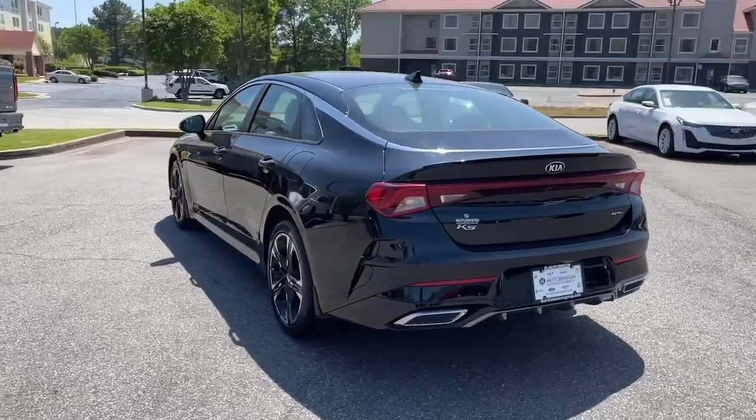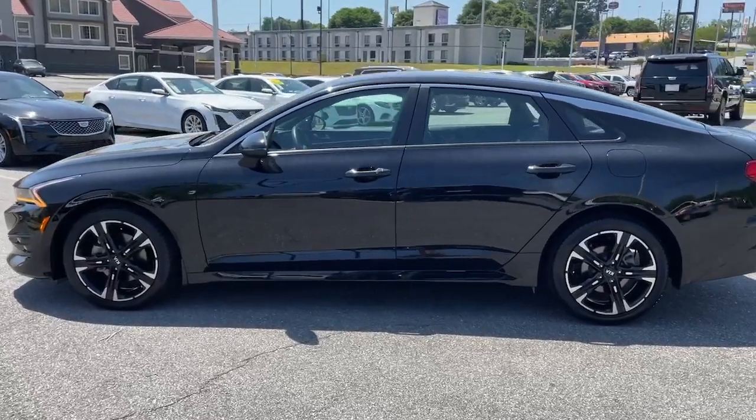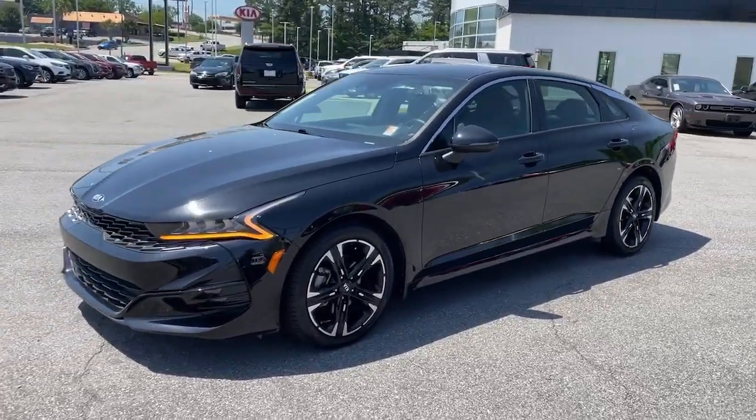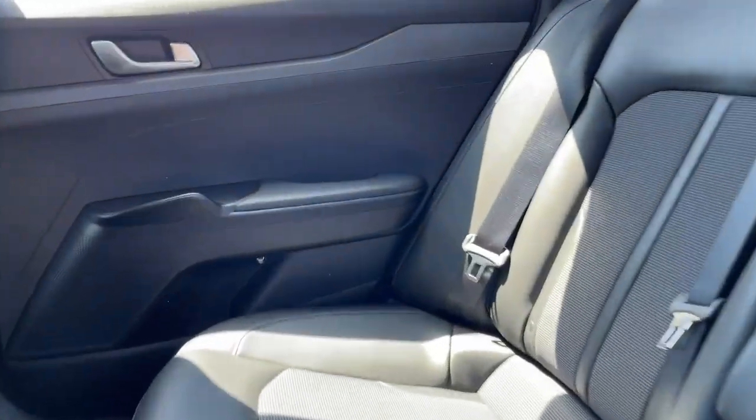These are just some of the great options this vehicle comes with: keyless entry, fog lamps, electronic stability control, intermittent wipers, trip computer, power windows, bucket seats, four-wheel disc brakes, and power steering.